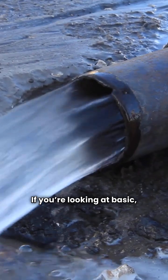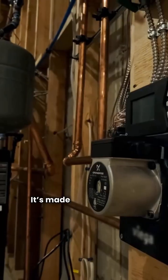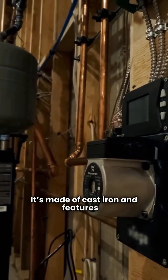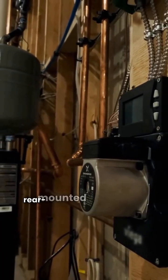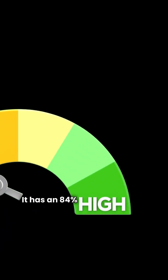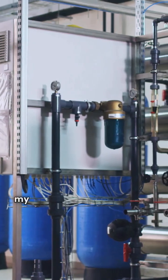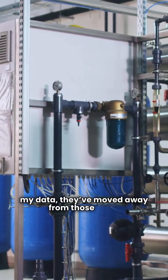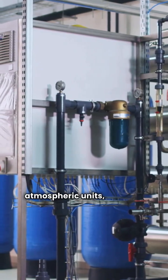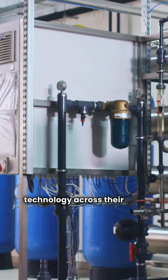If you're looking at basic atmospheric boilers, Crown has the Aruba 5. It's made of cast iron and features a rear-mounted draft diverter for a compact fit. It has an 84% AFUE rating and only a one-year warranty on electronic parts. When you look at NTI's lineup, they've moved away from those basic atmospheric units, focusing instead on high-efficiency condensing technology across their TRX, TFTN, and FTVN series.